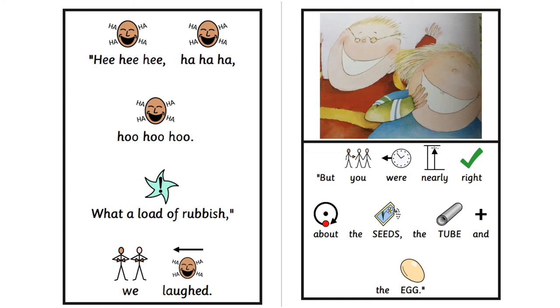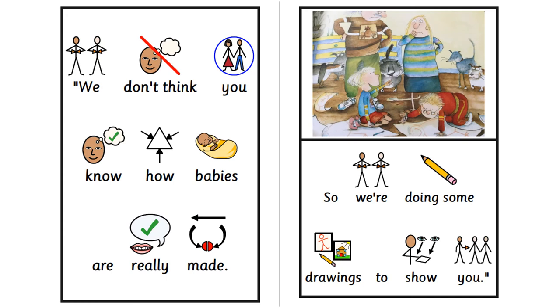But you were nearly right about the seeds, the tube and the egg. We don't think you know how babies are really made, so we're doing some drawings to show you.